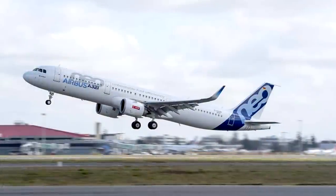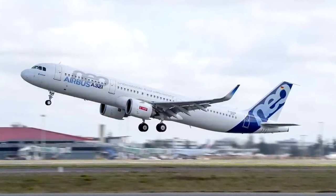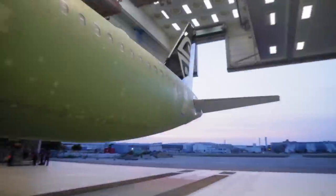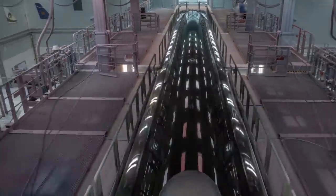The first A321neo planes will enter commercial service in mid-November, while the first A320neo is scheduled to debut in February next year. The remaining aircraft will join the fleet throughout 2019, with their domestic A321neo planes expected to be delivered between 2020 and 2024.